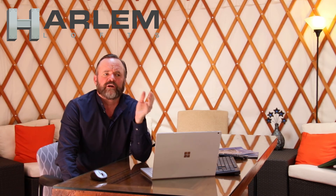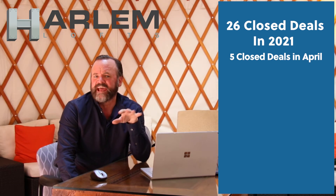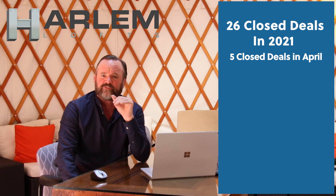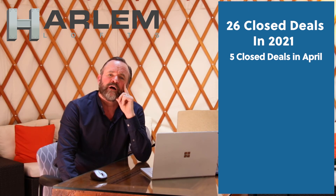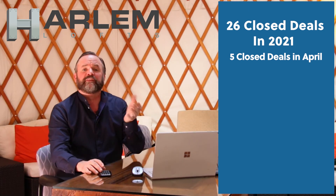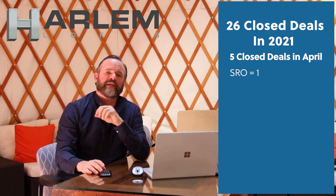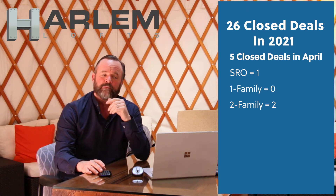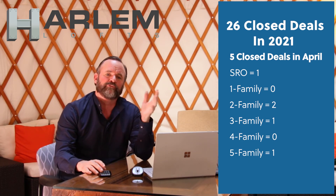Let's talk about what closed. Closed deals total for 2021: we've had 26. Five of those were in April — that's an average for the past three to four years in April. I know we had 12 in March, which was extreme. Out of the five that closed this month: one SRO, two two-families, zero single-families, one three-family, and one five-family. That totals five in April — a pretty good mix.